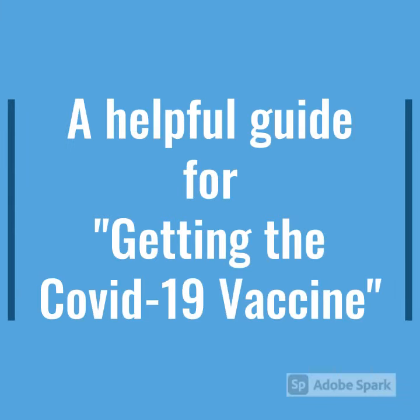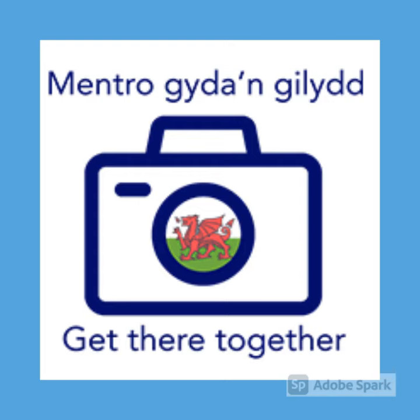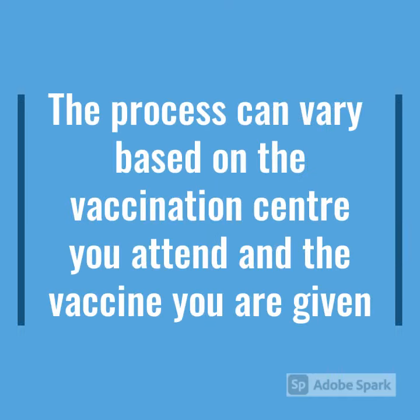A helpful guide for getting the COVID-19 vaccine. The process can vary based on the vaccination centre you attend and the vaccine you are given.